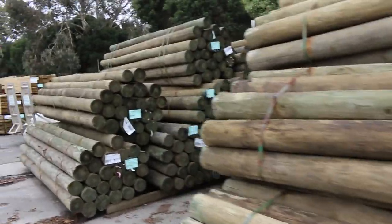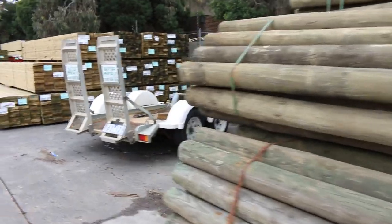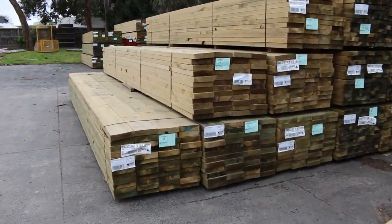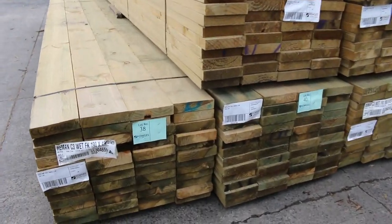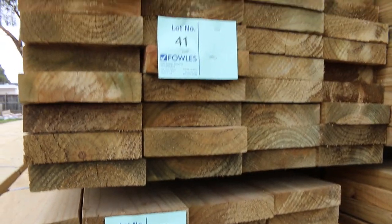Had a fair few loads of treated pine come in this week. Over here we've got some 190 by 45 — I can see some 5.4 meter lengths there, also some 4.8s. Nice looking treated pine.